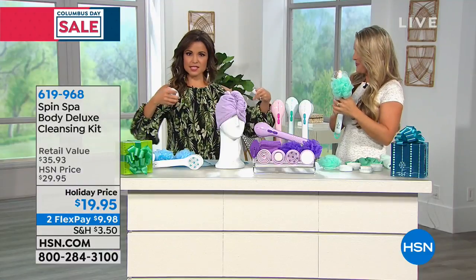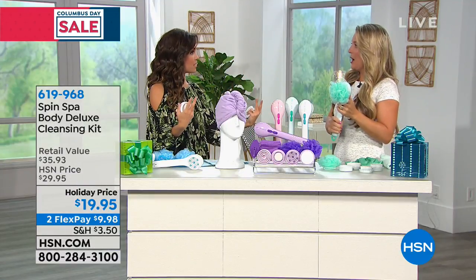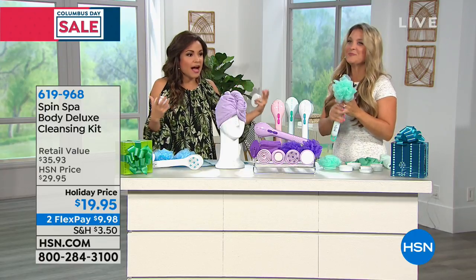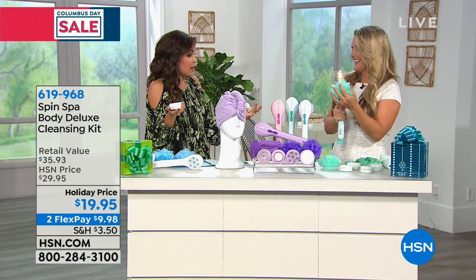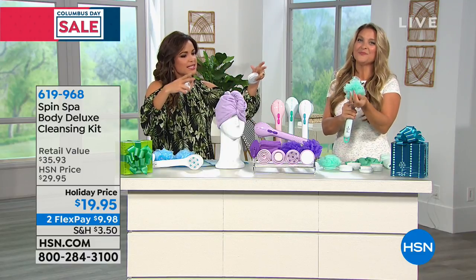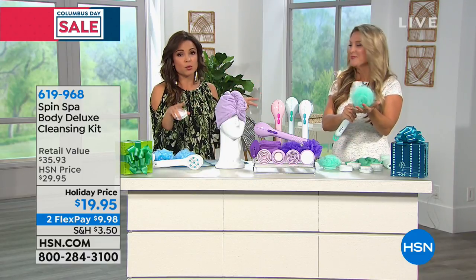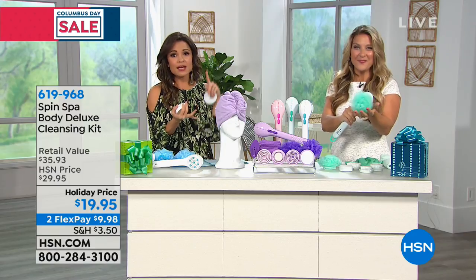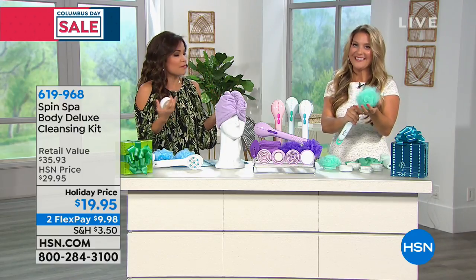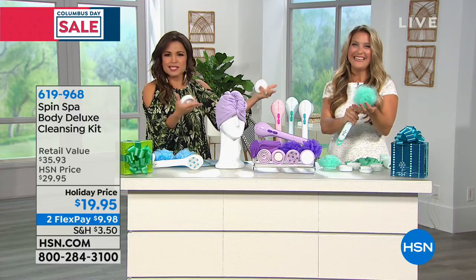If you want to do a spa basket for somebody, get them their shower gels and lotions — it's this whole thing. I would see that and think they spent hundreds of dollars on me. But it's the thought that counts, right? It's them being able to treat themselves. And across the board — men, women, teacher gifts, secret Santa gift, the caretaker, the babysitter — everybody would use this and love it.